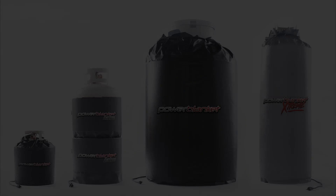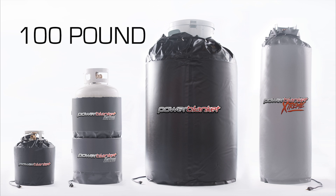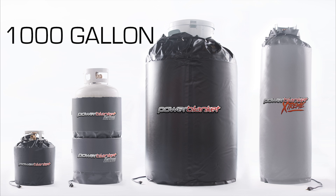PowerBlanket tank heaters are also insulated on the outer side, so they're safe to touch. And they fit 20-pound, 30-pound, 40-pound, 100-pound, 420-pound, 500-gallon, and even 1,000-gallon tanks.